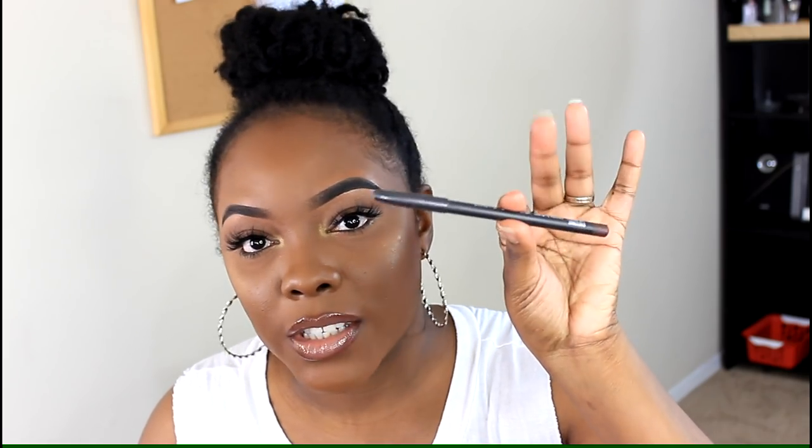Every time I go to the beauty supply store, I always forget to look at the lip liners in the NYX section. I definitely need to go back and get more because, as you can see, these are really really small — I've worn them down to a nub. Those are two of my favorite lip liners. My next one is Chestnut from MAC.